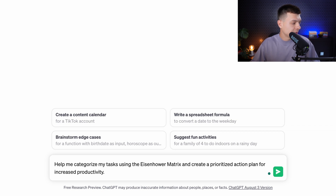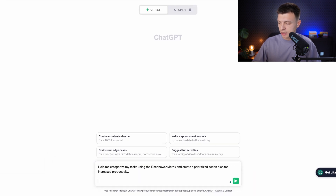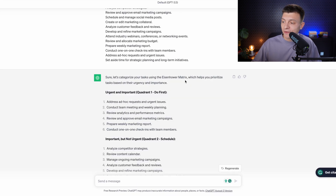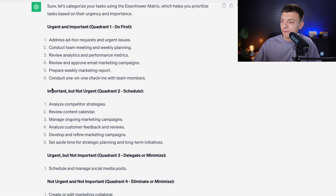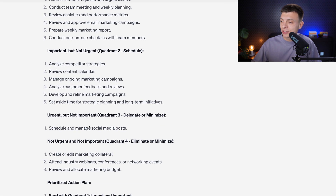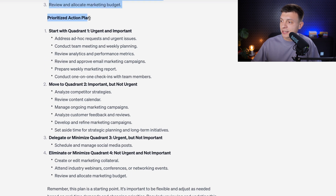I'm going to copy the list of tasks I could prioritize, paste it into ChatGPT, and hit enter. First it categorizes my tasks into four categories: urgent and important, important but not urgent, urgent but not important, and not urgent not important. Then I get a prioritized action plan based on my tasks, which I can adjust or fine-tune to my real-life needs.